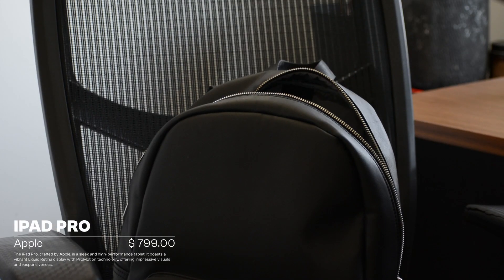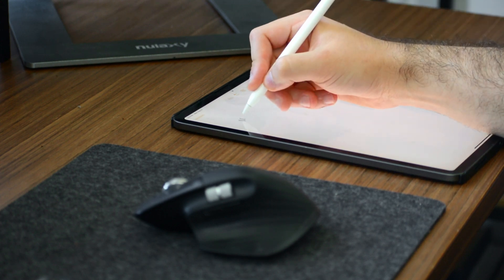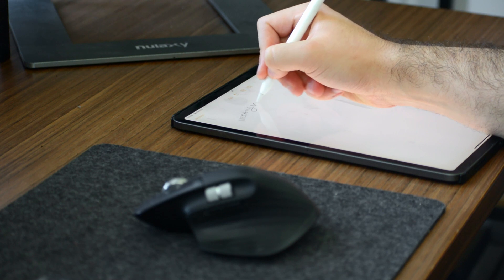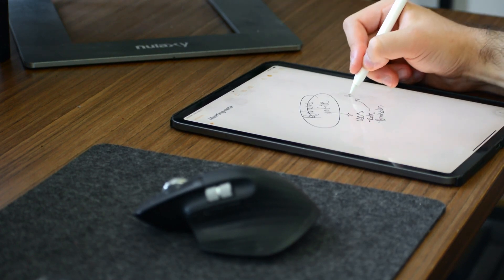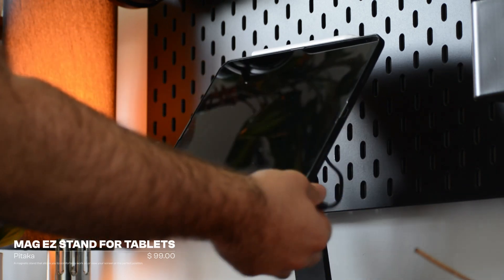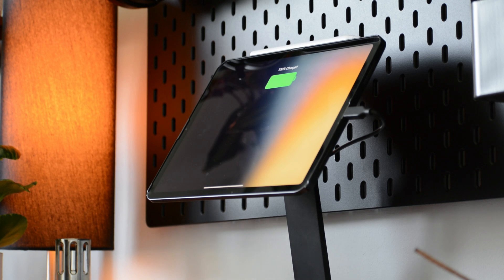Another tech item I've been using more and more is my iPad. I used to take a lot of notes in notepads, but they just stack up and I end up having to search through them — not the best system. Ever since I started using my iPad with Apple Notes, I've been getting a lot more usage out of it and I end up carrying it around with me all the time. When it's not in my bag, it's on this Pitaka tablet holder, which looks very good on the new shelving unit.